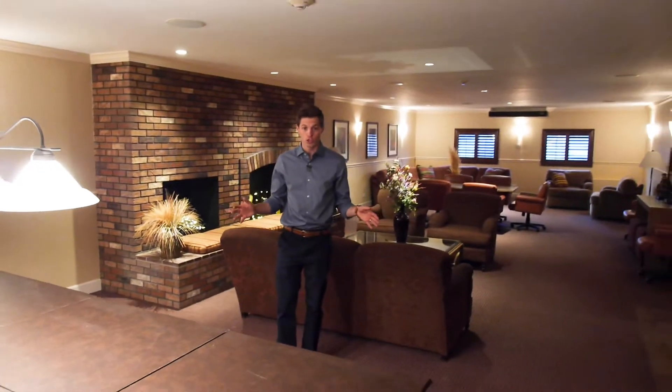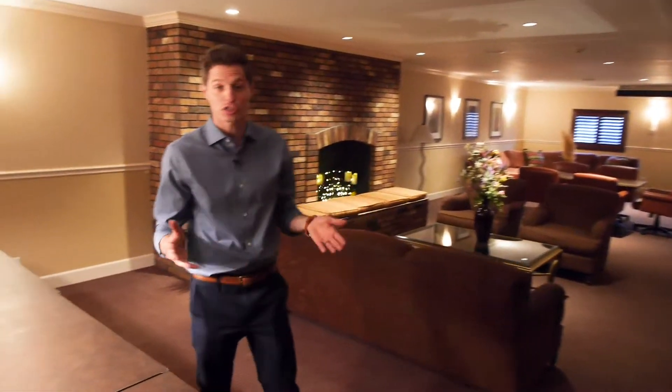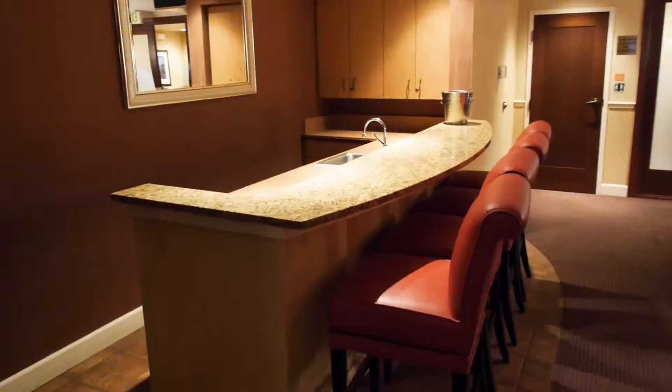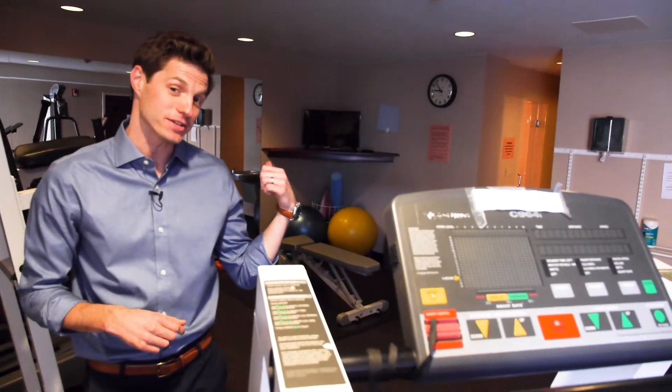Here is our community room, which you will have access to. Plenty of space in here to entertain or just relax. There's a pool table, a fireplace terrace, and a wet bar — the possibilities are really endless. There's also a fitness center with cardio equipment and weights, so you don't have to worry about a gym membership, plus showers and a steam room.